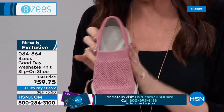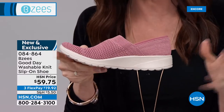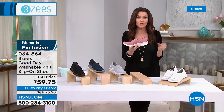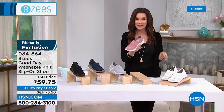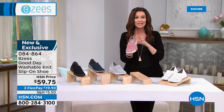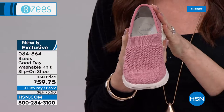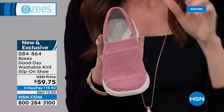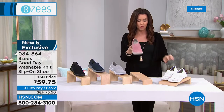Size-wise, if you are calling to order, you're welcome to stay on the phone or you can skip the line and go to hsn.com and type in item number 084864 into the search bar. This is the rose, and we do have sizes 5 through 12, half sizes available, medium and wide width. This is one of the shoes available in wide width.